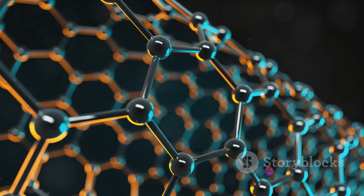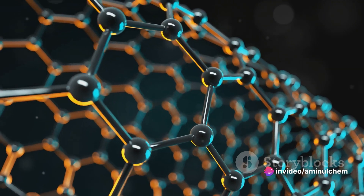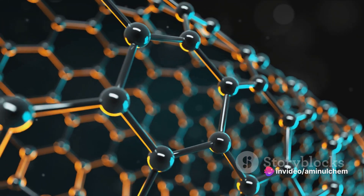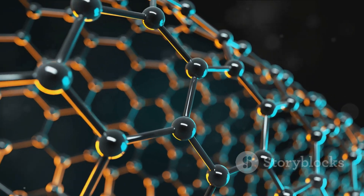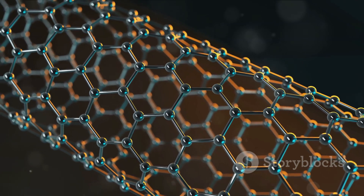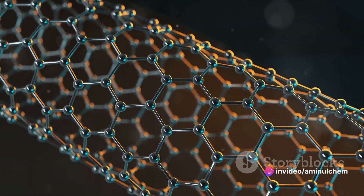In the simplest terms, nanotechnology is the science of the incredibly small. We're talking about things so tiny they're measured in nanometers, which are one billionth of a meter. Imagine a strand of hair, then imagine something a hundred thousand times thinner — that's the size we're dealing with here.